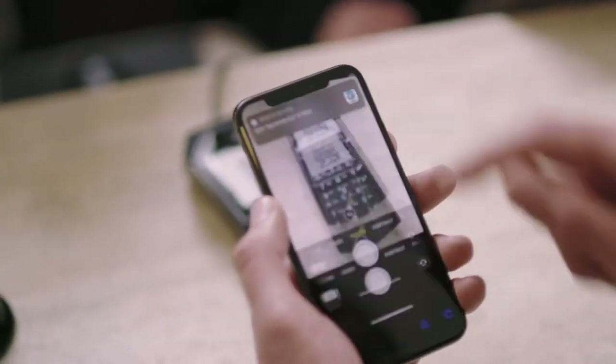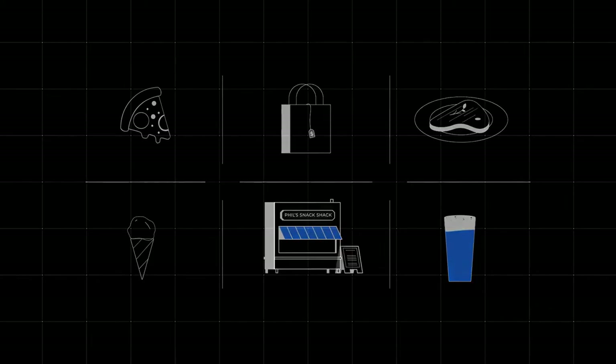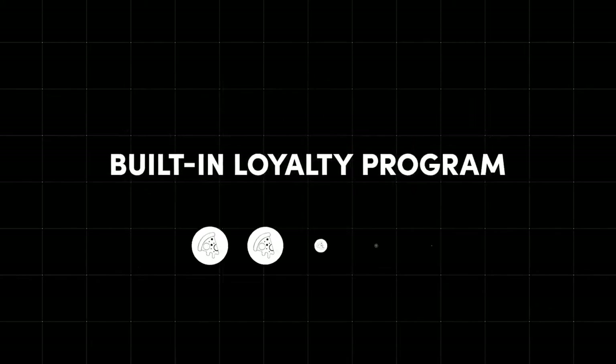Our innovative QR code payment solution offers secure, touch-free payment processing across a range of business types. It's seamlessly integrated with your point-of-sale or property management system, and even offers a built-in loyalty program.